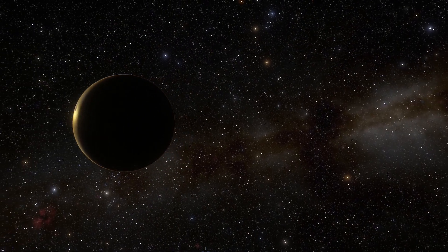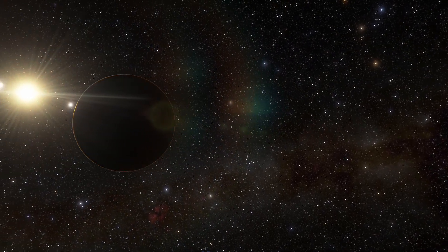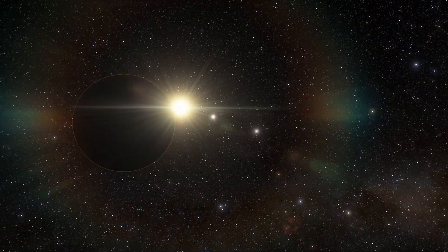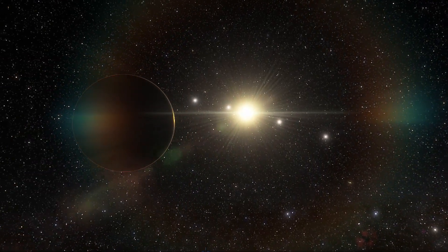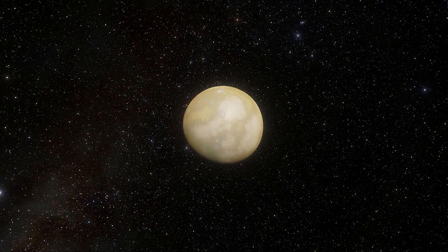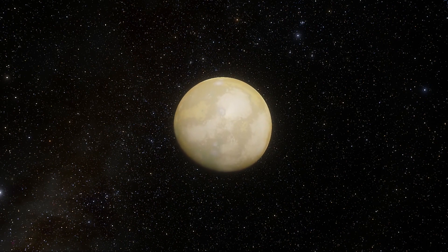Using NASA's Kepler Space Telescope, astronomers measured the very tiny dimming that occurs when a planet crosses, or transits, in front of its star. The transit information allowed them to calculate the planet's size and estimate its mass and density.